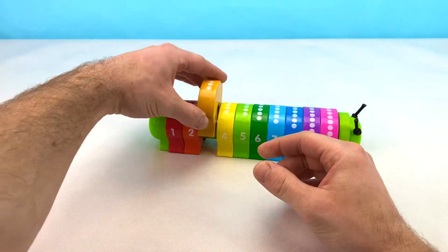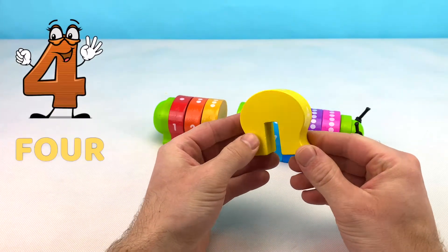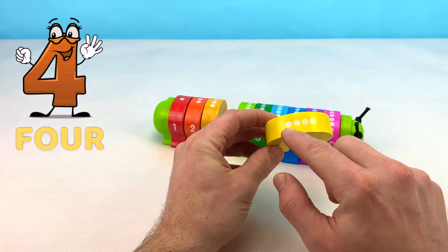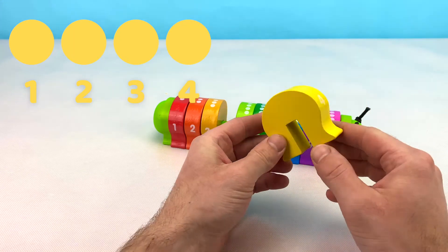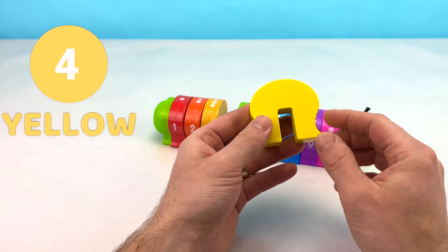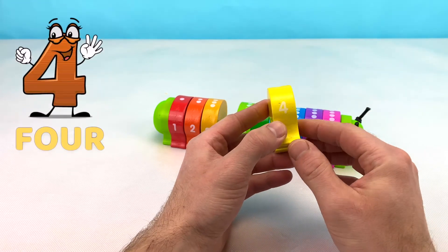Three in French is trois. Let's put this block back and grab the next one. Our next block is the number four block. We can tell because there's four dots at the top — one, two, three, four. This block is yellow, or jaune in French. The number four in French is quatre.